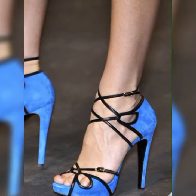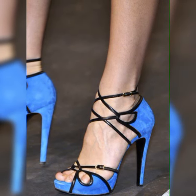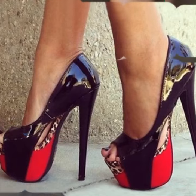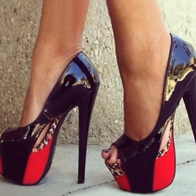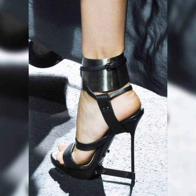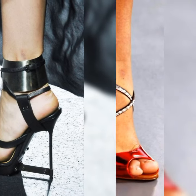Imagine you are getting ready for a night out with your friends and you slip into a pair of sleek black pumps — instantly your confidence soars and you feel like you are ready to conquer the world. That's the power of pumps. Now let's talk about the different types of pumps out there.